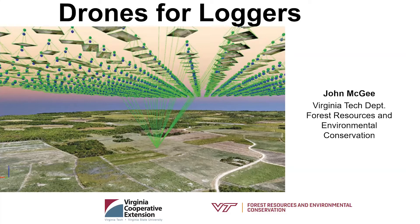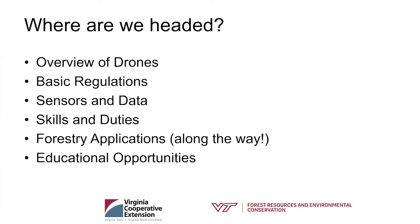Thank you for the opportunity — I always like talking about drones and meeting new groups of stakeholders. So here's where we're headed today: an overview of drones, a bit about regulations — though that's a whole day or two on its own — some sensors and data, skills and duties associated with working with drones, forestry applications sprinkled throughout, and then educational opportunities and resources.